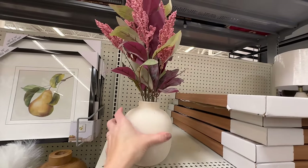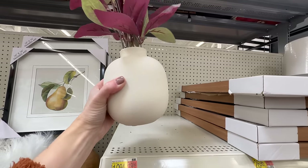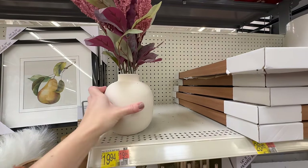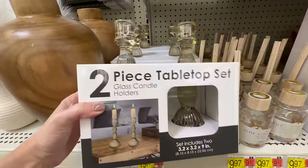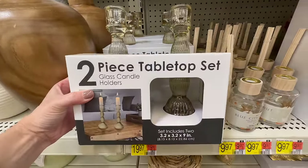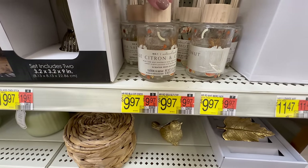For just under $20, you can dress up your coffee table or shelves with this floral arrangement in a matte white vase. Next up, one of my favorites in this collection are these beautiful glass candlestick holders — a timeless traditional decor piece that you can reuse season after season.